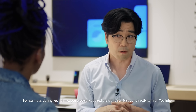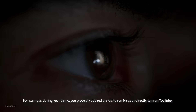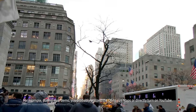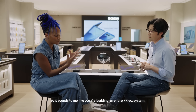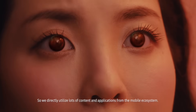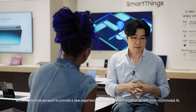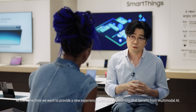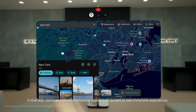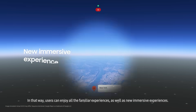For example, during your demo, you sometimes ask the OS directly, run maps, or jump straight to YouTube. It sounds like you are building an entire XR ecosystem. Absolutely. We directly utilize a lot of content and applications from the mobile ecosystem. At the same time, we're going to provide new experiences with new applications that benefit from multimodal AI — so users can enjoy all familiar experiences as well as new immersive experiences.